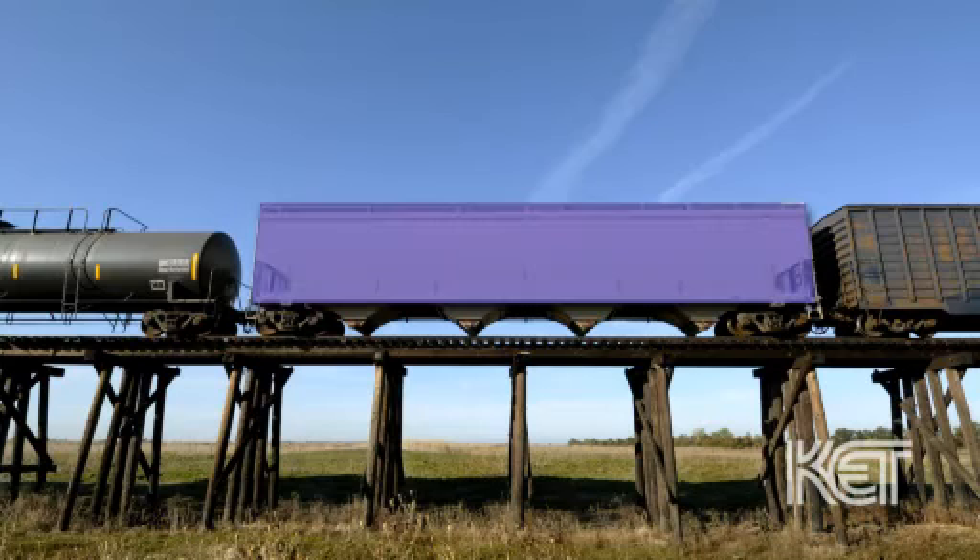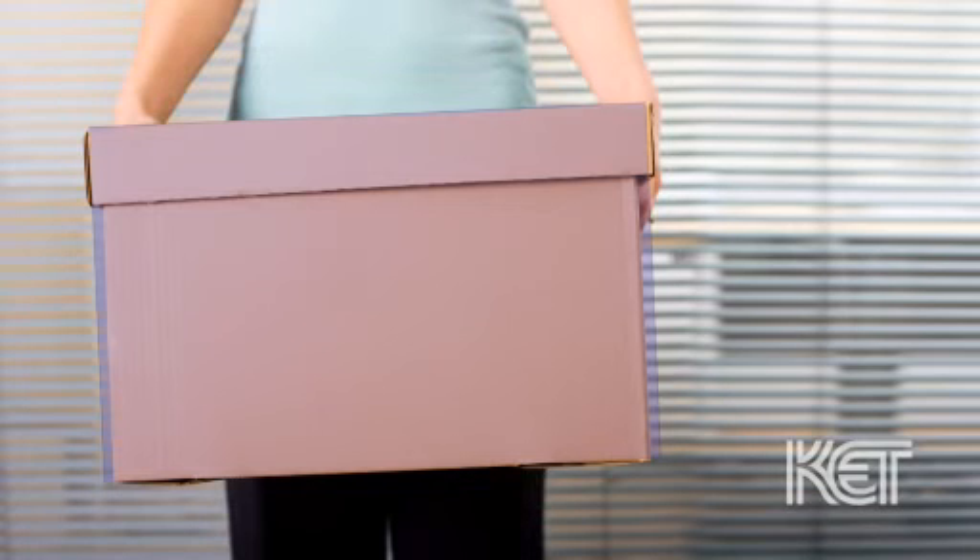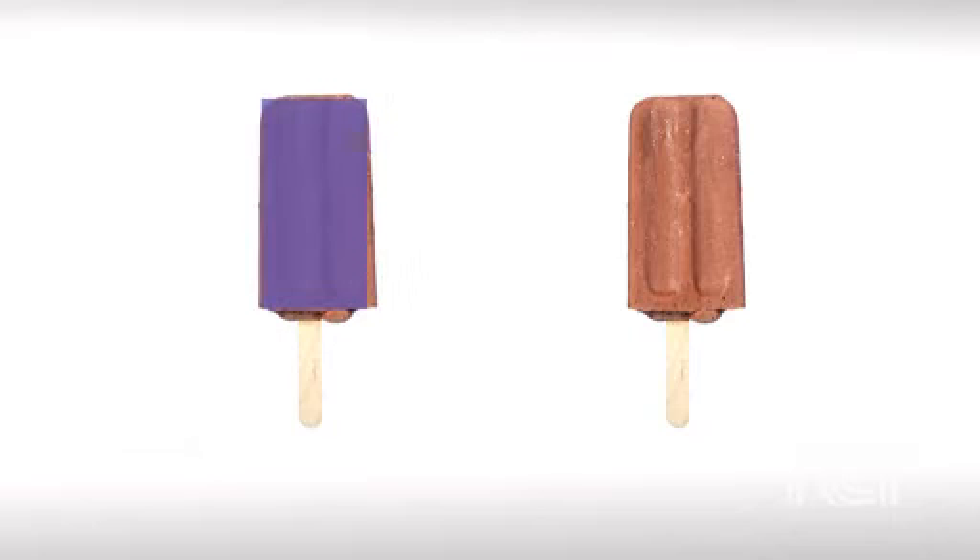It's the shape of books and train cars. It's the shape of boxes and ice cream bars.